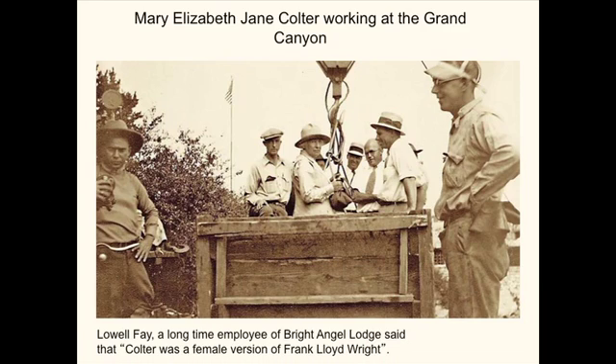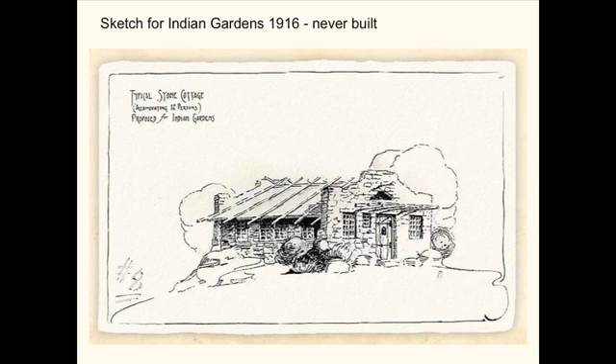She was very hands-on, and one long-time employee of Bright Angel Lodge said Coulter was a female version of Frank Lloyd Wright — not meaning it personally, but in the way she expected things to be done and her perfectionism. She also designed sketches for Indian Gardens, one of the places that was never built, but her sketches are really beautiful.